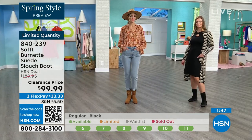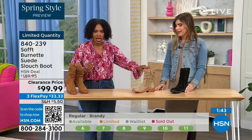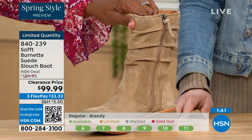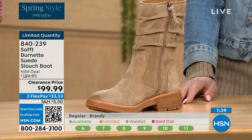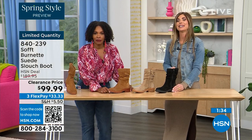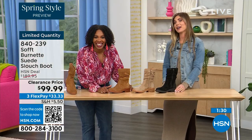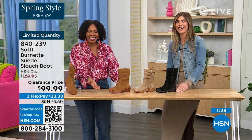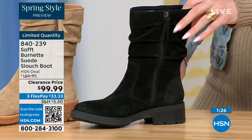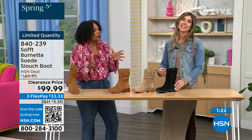Quick update: if you want the barley, the lightest option, there are 30 left. If you want the brandy, there are 40 left. And if you want the black, there are 50 left. So you better get on it! And they're all beautiful — it's really just whichever one is going to be right for how you like to dress. They're all neutrals.